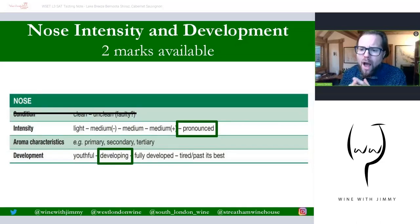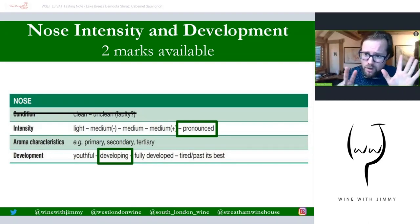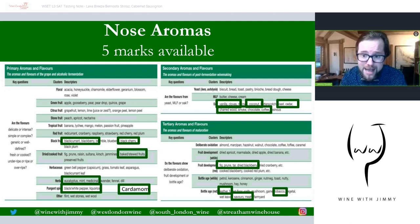The nose, as always, I split into two sections. There are seven marks in total on the nose. The first part has two marks available out of the seven — that's intensity and development. Here it's pronounced, so there's lots coming out of the glass; you can smell it a good ten centimetres from your nose. And it's 'developing' in terms of development, meaning you've got tertiaries coming through. So that's two marks there.